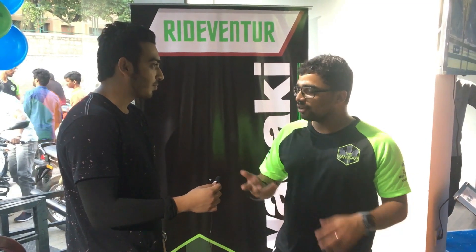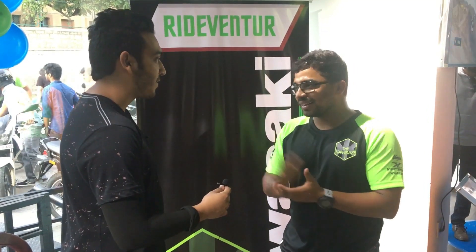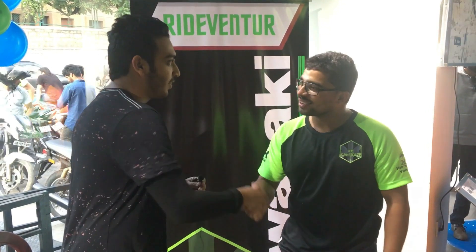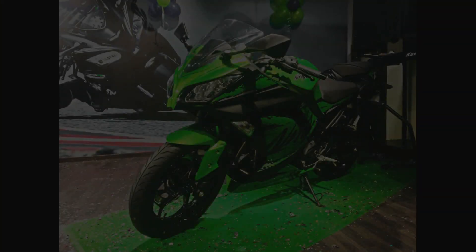At a price tag of 3.78 lakhs, it is a very interesting proposition. Thank you for having us. This was the information on the Kawasaki Ninja 300 2018.